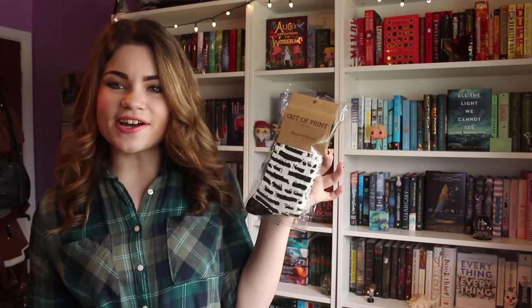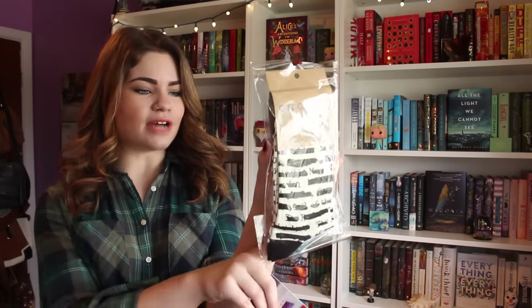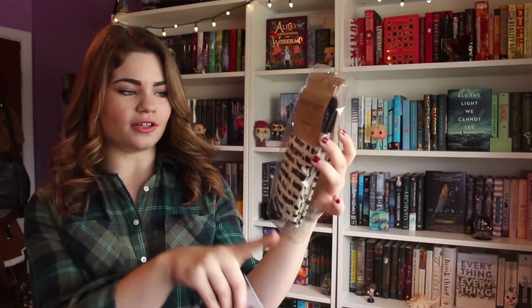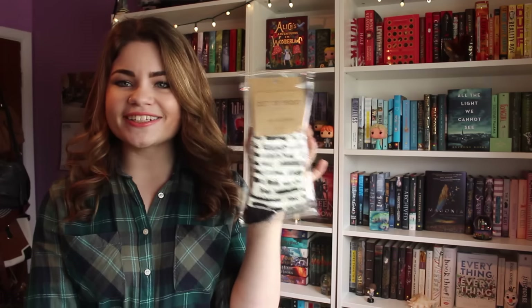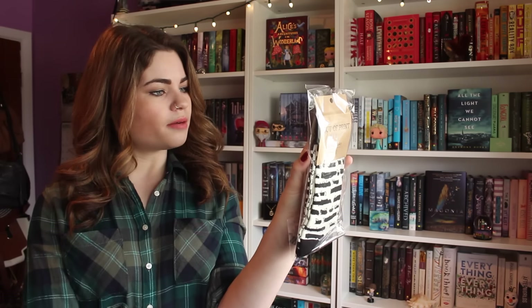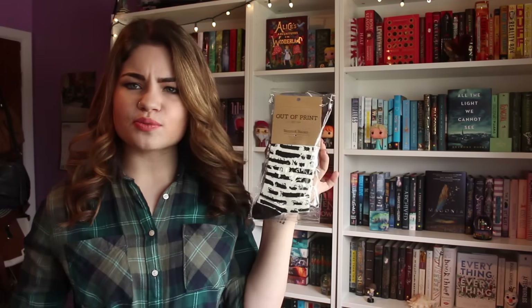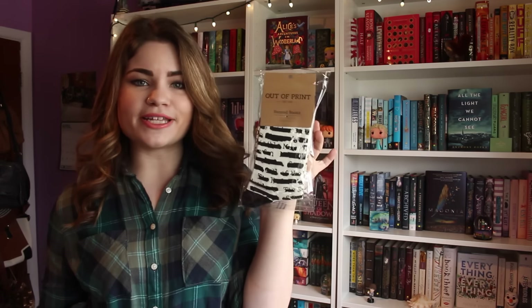The next thing is these little socks from Out of Print — they are banned book socks. They basically have writing from books and it's all censored, kind of showing censorship. This is super cool, and it says that every purchase donates one book to a community in need. So if you buy one pair of their socks, they give a book to a community that needs books. I really love that — and these are adorable.